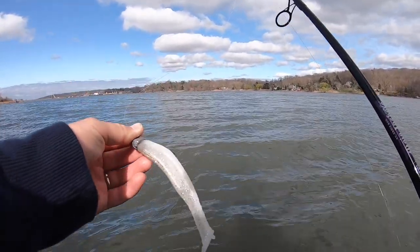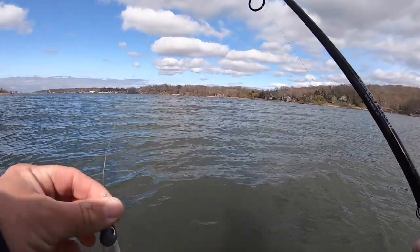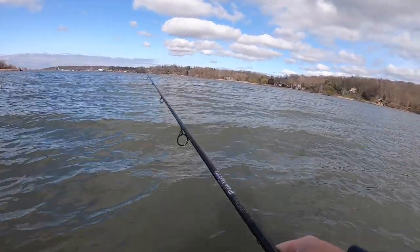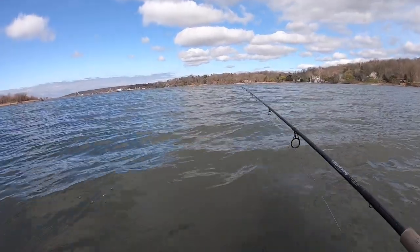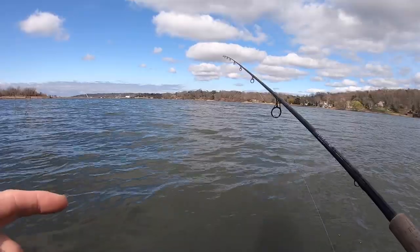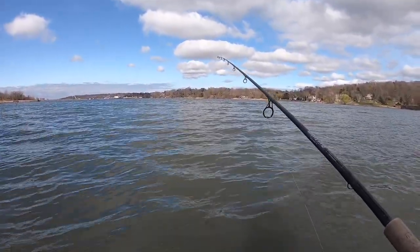I really wanted to try topwater but I'm starting out with this shad because I actually came out here yesterday with my buddy and we were kind of just exploring spots and did catch two fish. So let me just start off this video with those clips — these two fish were caught yesterday, and then when they're done we're gonna get right back into here.